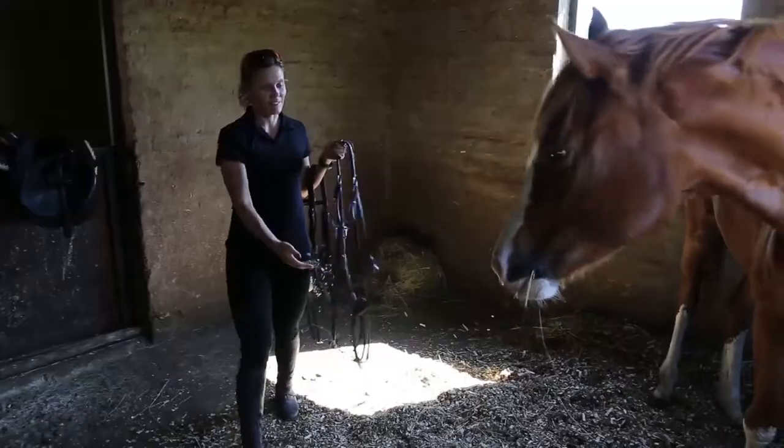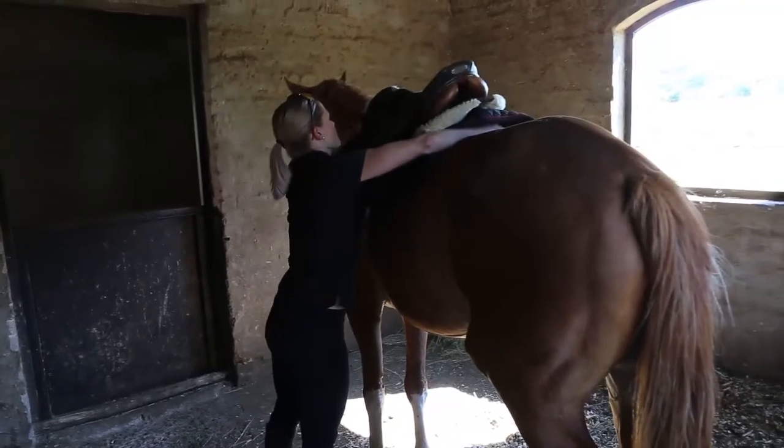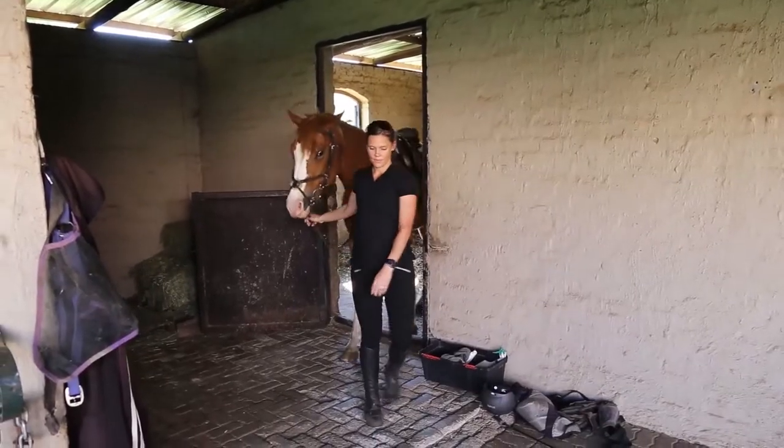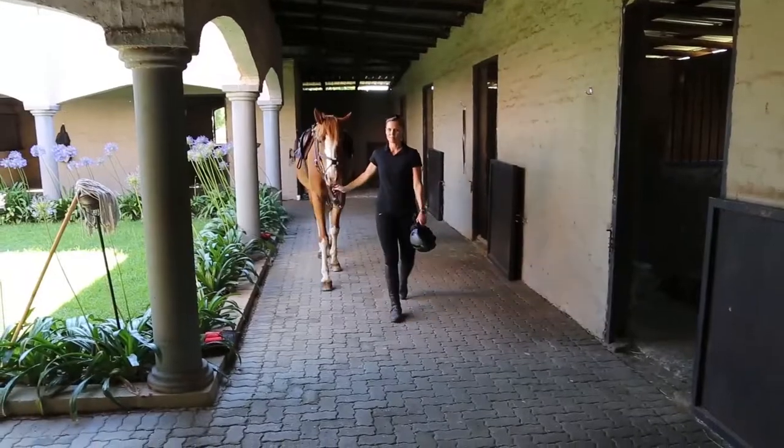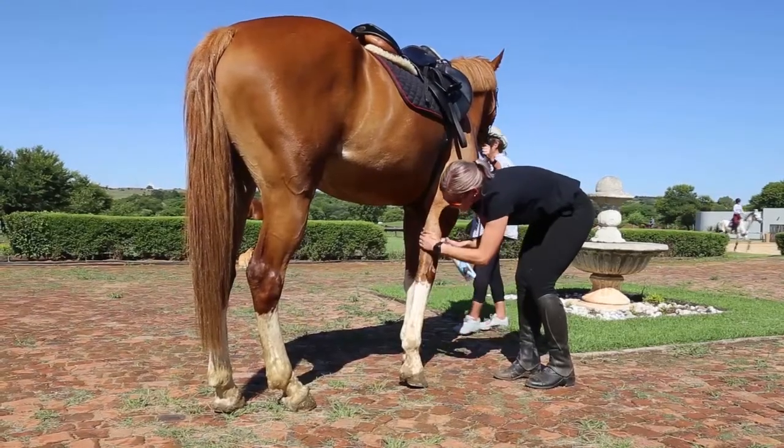Hi there, I'm Elaine and this is my mare, Alwyn. We're just about to go on an outride today. The only nuisance we have to constantly deal with are ticks and fleas. So today I decided to test Repel-Tex insect repellent.